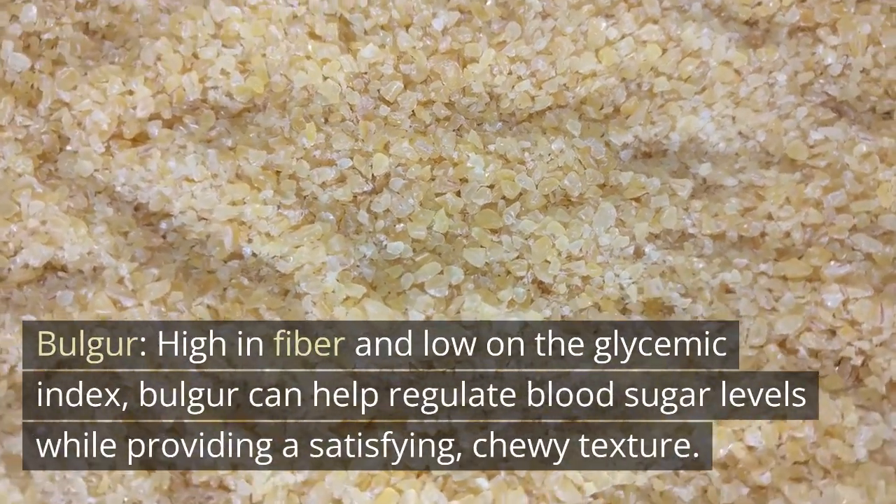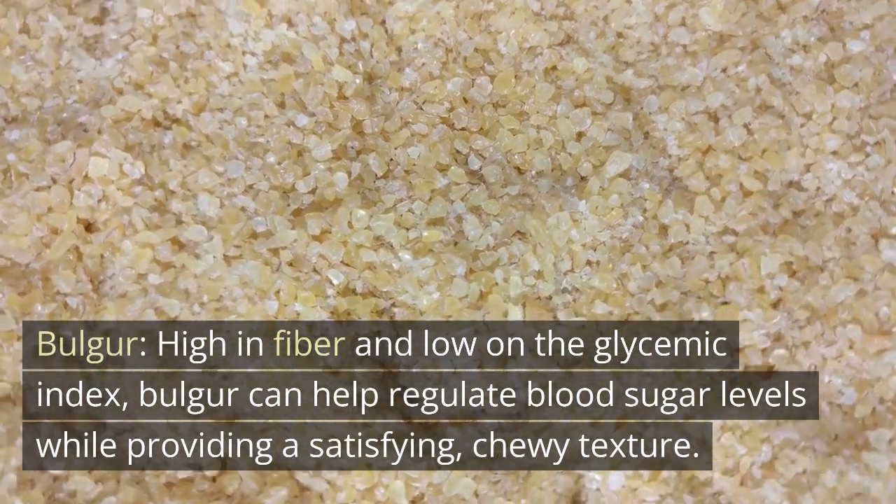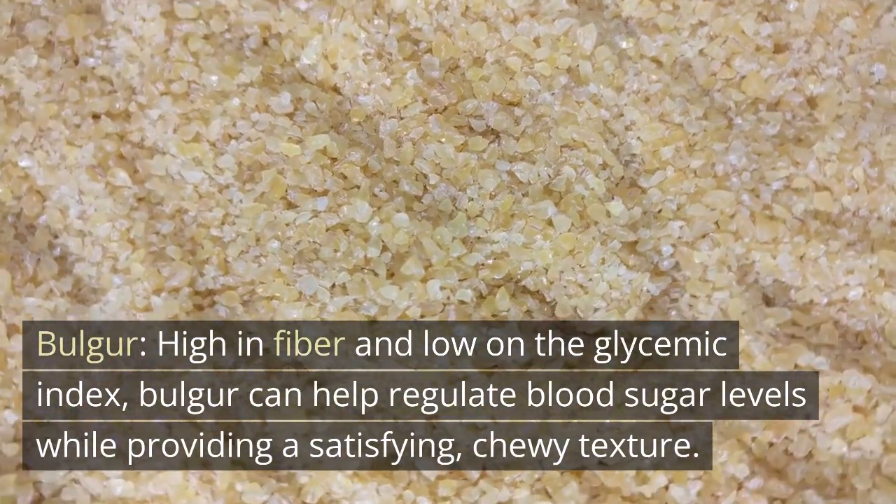Bulgur. High in fiber and low on the glycemic index, bulgur can help regulate blood sugar levels while providing a satisfying, chewy texture.